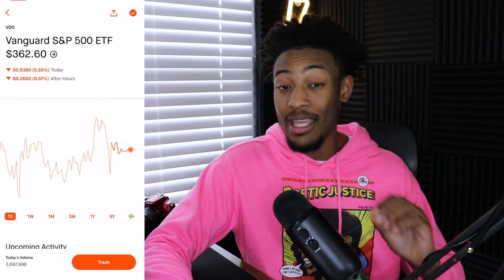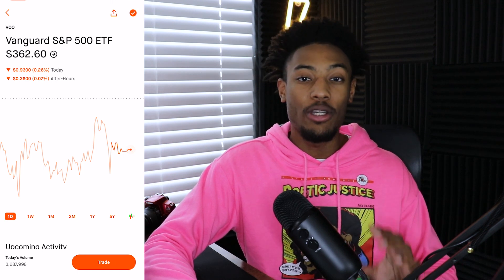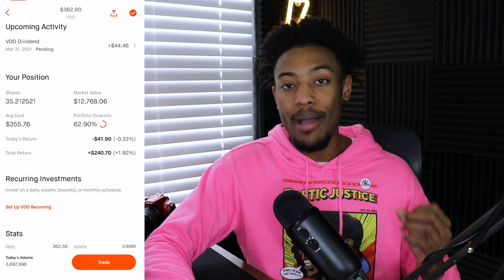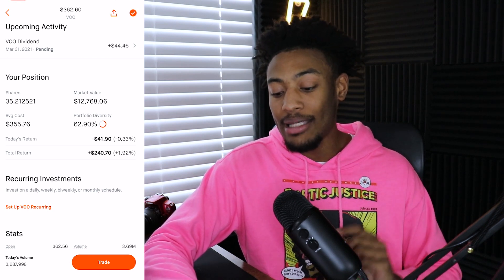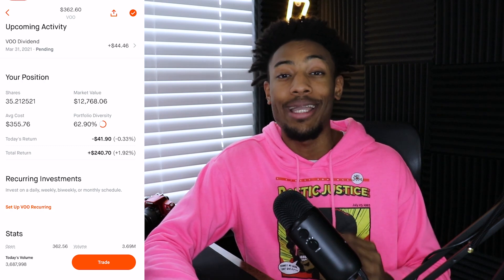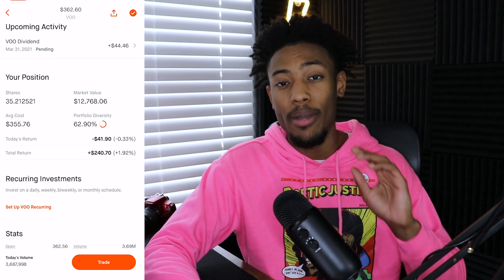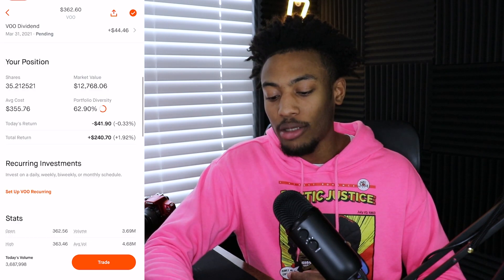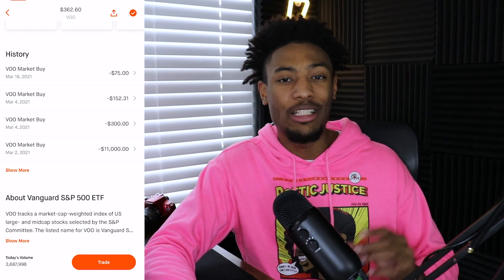My largest position in the portfolio is VOO, the Vanguard S&P 500 ETF, which tracks the biggest 500 companies in the United States. I have a pending dividend of $45, I own 35 shares at an average cost of $355 per share, making my market value about $12,500. This sits at about 63% of my overall portfolio. I wanted VOO to be the backbone of this portfolio because you don't get much more diverse than a total market index fund — with this one position I basically have a slice of the overall economy. I am down $42 on the day with a total return of $240.